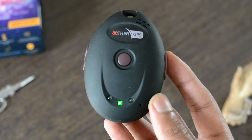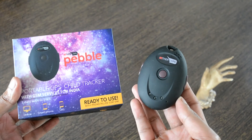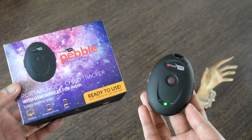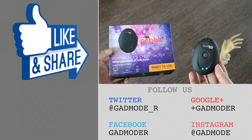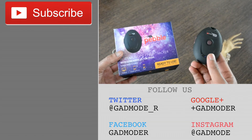That was the basic unboxing of the Aether GPS Pebble. We'll be back with another video displaying the detailed functionality with a live tracking demo. If you liked this video, give it a thumbs up, share it, leave your comments below, subscribe to our channel, and don't forget to press the bell icon beside the subscribe button to stay tuned to our latest updates.